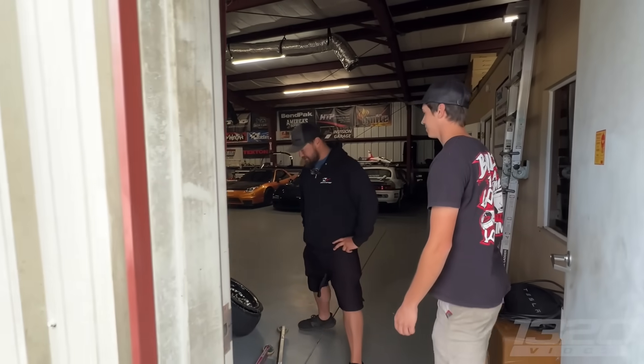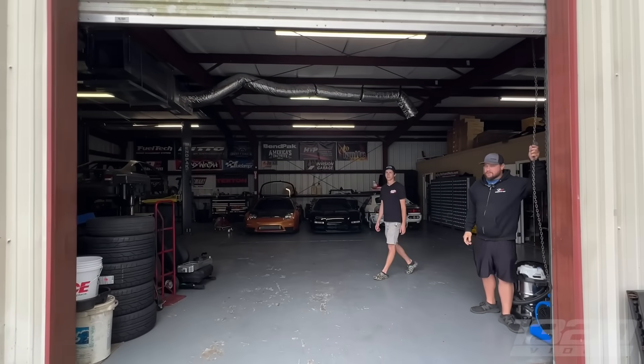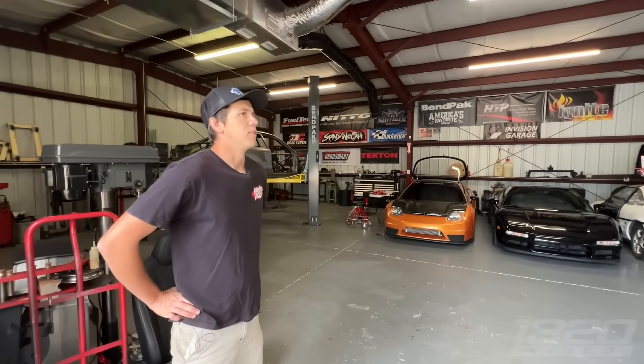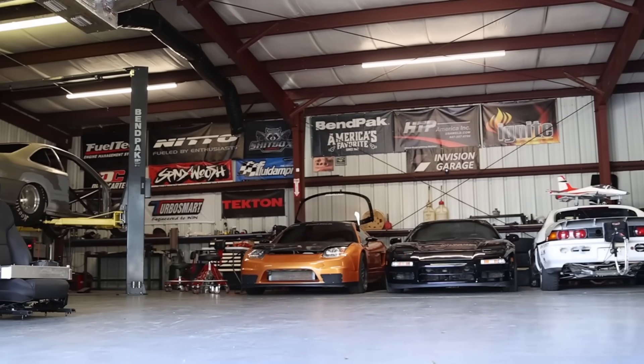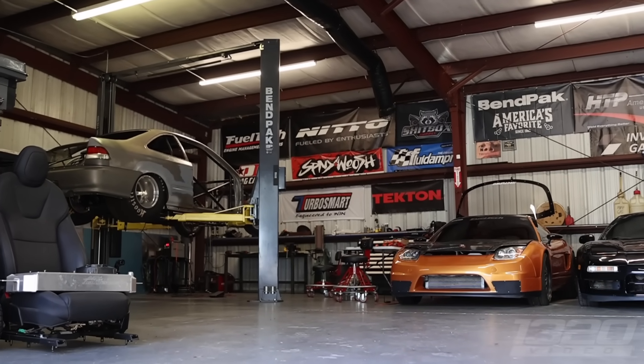I guess we should probably open this main door, maybe let a little more light in here. This is our spot — it's about 2,600 square feet, a 40 by 60. Very nice. Houses all the projects for us, does pretty well for us.